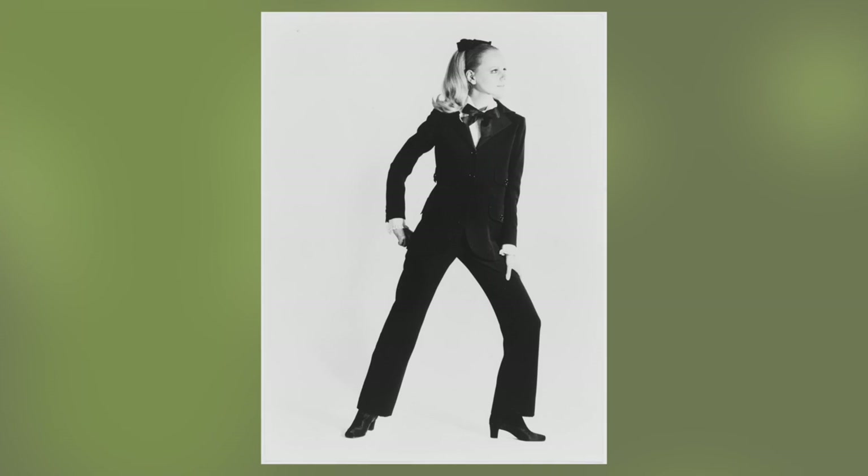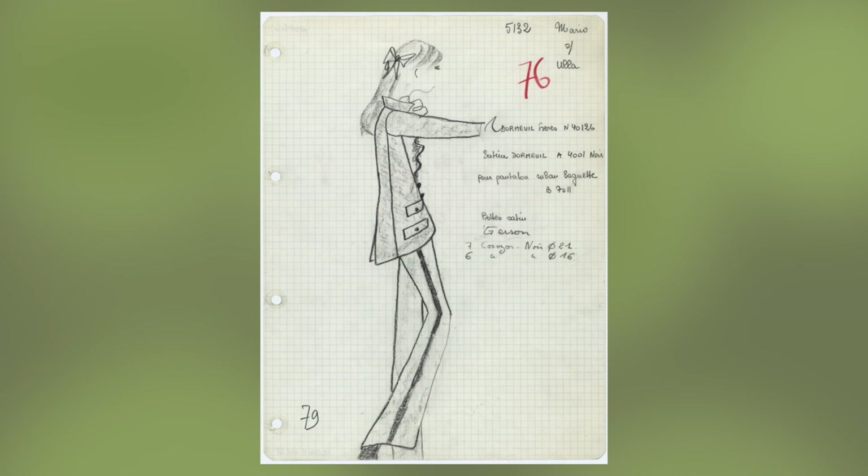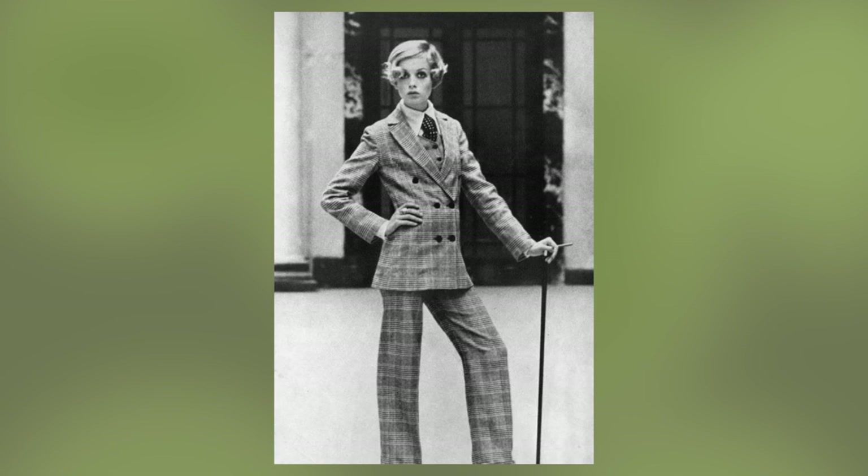In 1966, Yves Saint Laurent introduced the Le Smoking women's tuxedo suit, and many credit him for sparking the androgynous fashion movement of the 60s. Of course, Saint Laurent's work is important on its own, but I think that if the public wasn't already dying for this shift in gender norms, his suit wouldn't have taken off so much and it wouldn't have been such a culturally significant moment in fashion history.